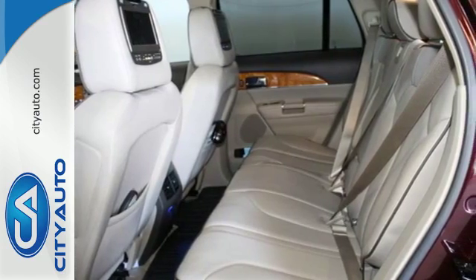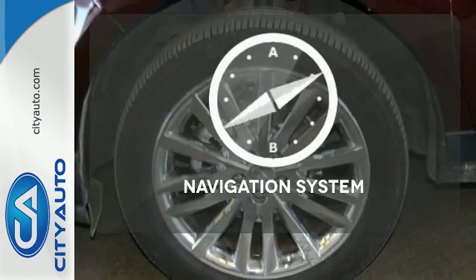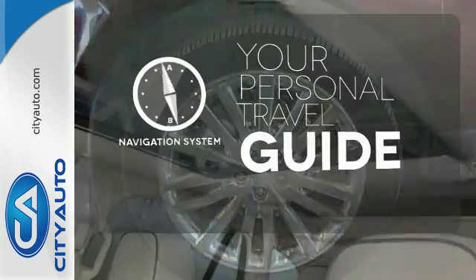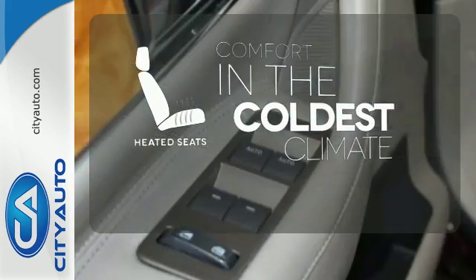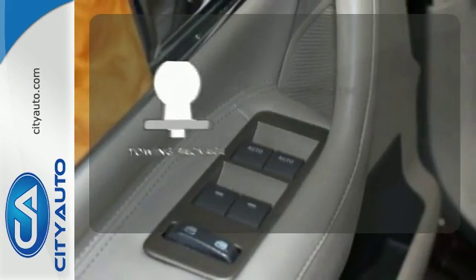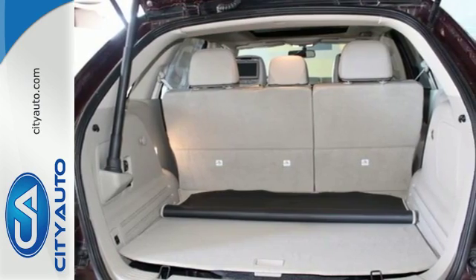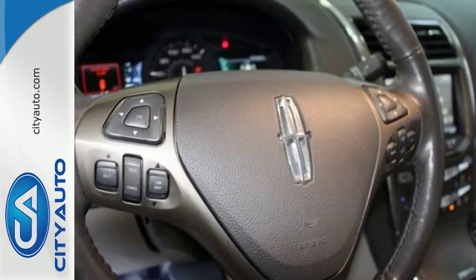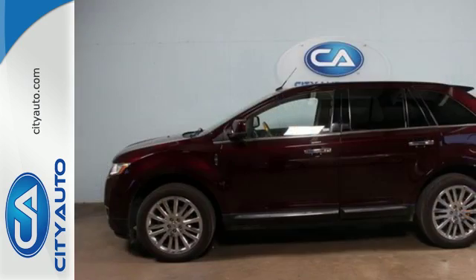It features satellite radio, iPod and iPhone integration, and speed sensitive volume control. It comes with a navigation system to easily guide you to your destination. The heated seats keep you comfortable no matter how cold it is. The towing package is a must have for anyone on the job. The world class MKX features a strikingly unique blend of comfort, refinement, and a cushy quiet ride that's beyond belief.